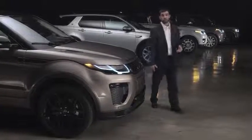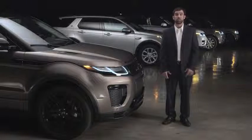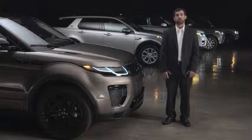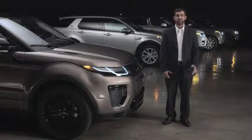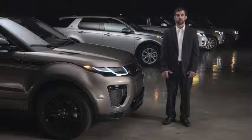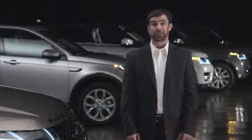Your Range Rover Evoque is equipped with a telephone system that lets you use your Bluetooth enabled mobile phone in a hands-free environment. All you have to do is pair your phone with the vehicle. After pairing, the vehicle and the phone connect every time you bring the phone inside the vehicle. Just remember to keep Bluetooth activated on your phone.